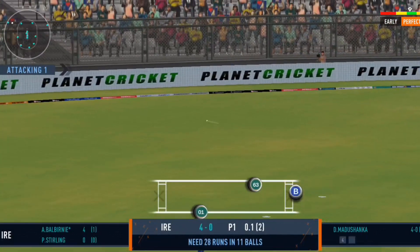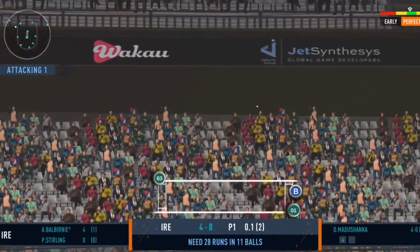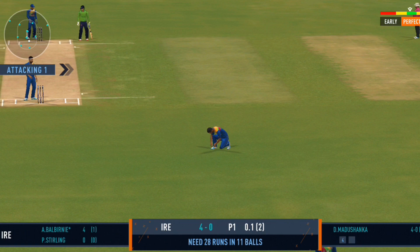Pushed in the gap, the batsmen will look to get some valuable runs here. Good backing up by the fielder — shows how involved he is in the game.